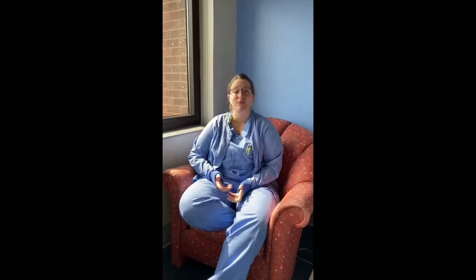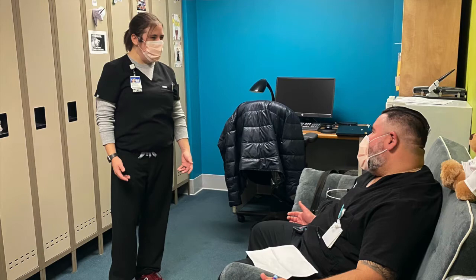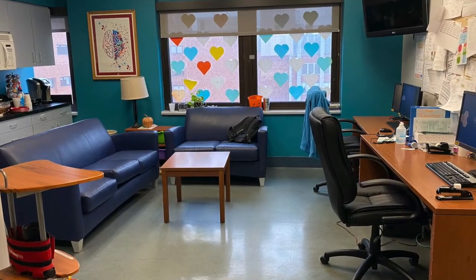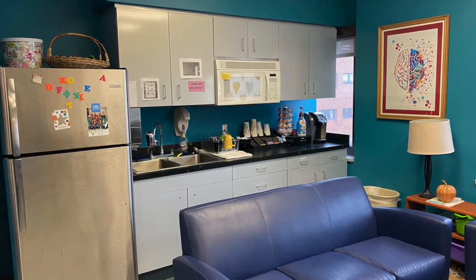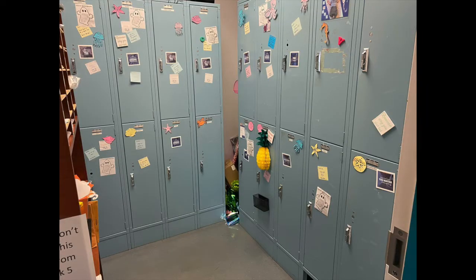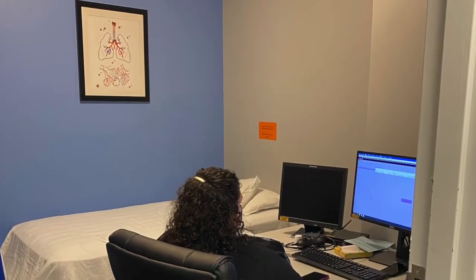Our resident lounge and call room is conveniently located on the fifth floor, down the hallway from our hospitalist offices and our pediatric pharmacy. The call room includes a seating area with a full-size fridge, microwave, and coffee maker, plus a room full of lockers so each resident can keep personal items secure while working.